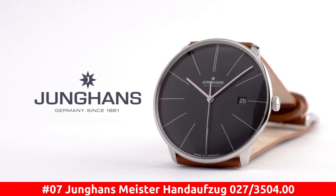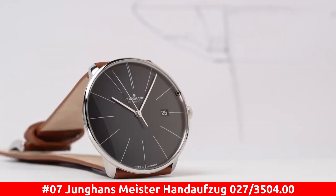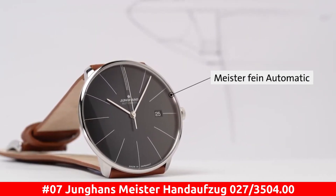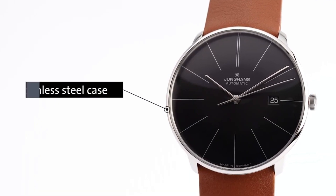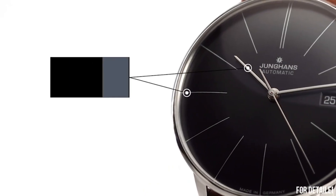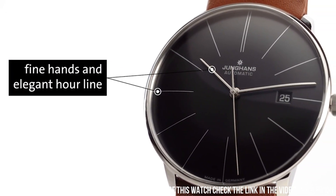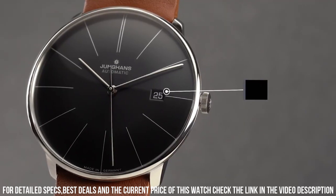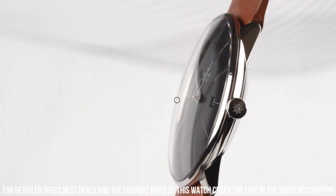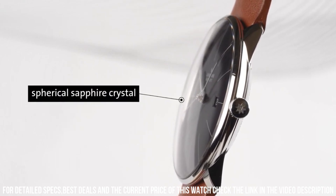Number 7: Dugena Meister Handaufzug 027/3504.00. Blue dial enhanced by silver-tone Dauphine-style hands. Silver-tone stainless steel case with a light brown horseskin leather band. Hand-wind movement. 30 meters, 100 feet water resistance. Fixed bezel. Convex hard plexiglass with Siran coating crystal.